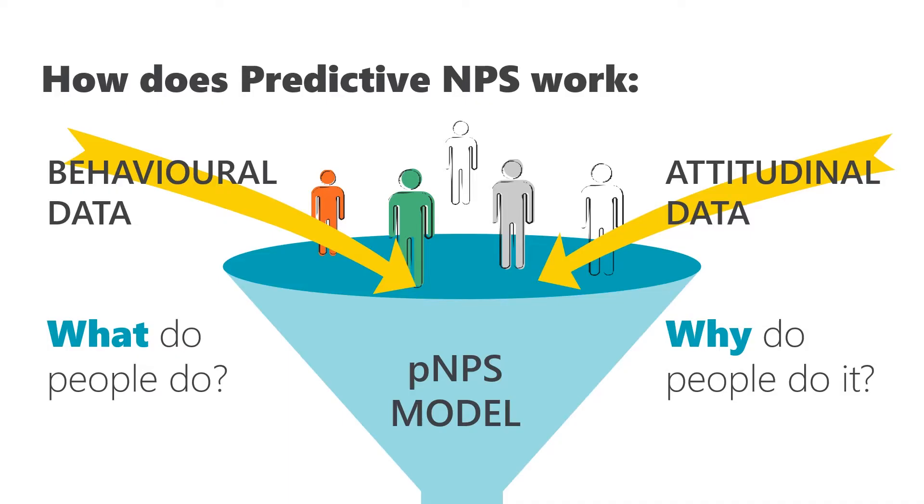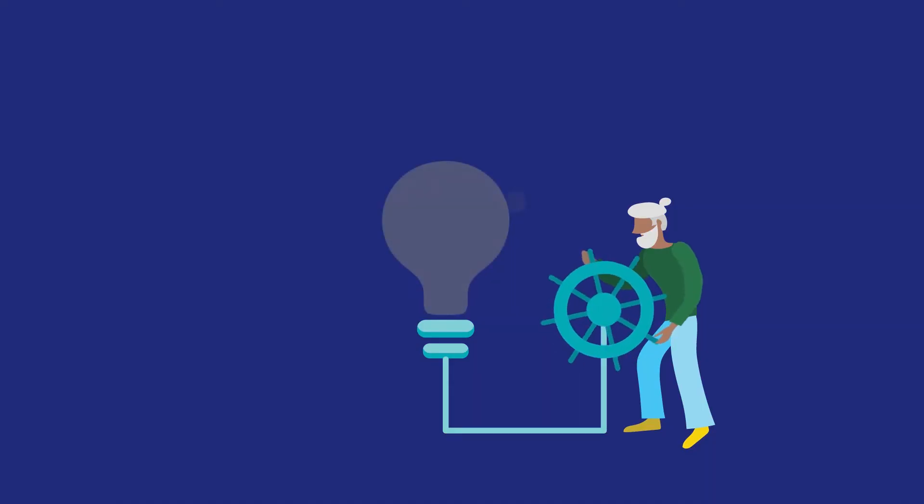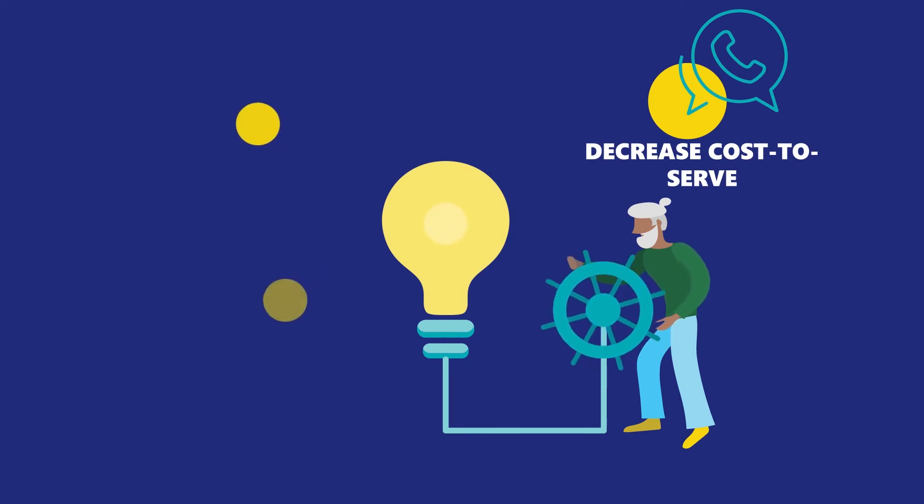Once you are able to predict a customer's satisfaction level at a specific point in time, you can take proactive measures to improve their experience if they are unhappy, or leverage the right moment in time when they are satisfied to unlock their upsell or referral potential.